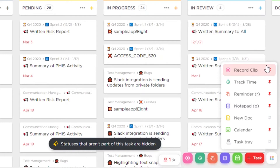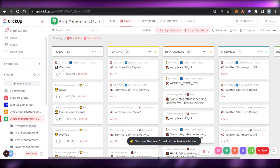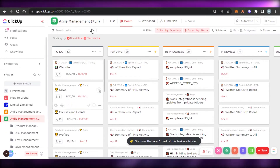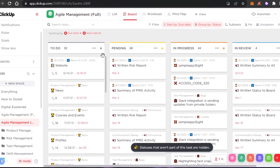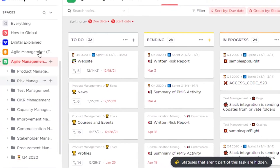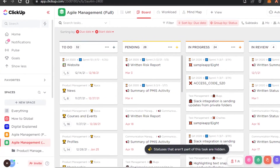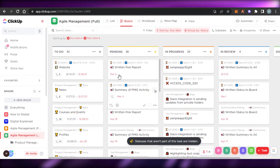With ClickUp we also get different tools such as screen record, time tracking, reminders, notepads, documents, calendar, and task tray. It's really good for big teams as well — if you have a huge team you'll be able to manage it in ClickUp very easily. Each list shows its total number of tasks and you can switch between workspaces. ClickUp has all the right features and tools to meet your ultimate business needs.